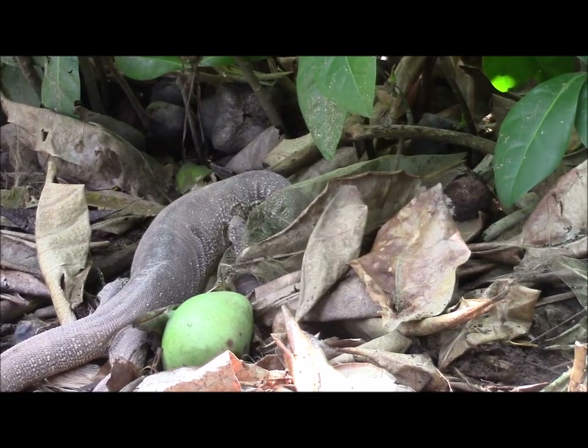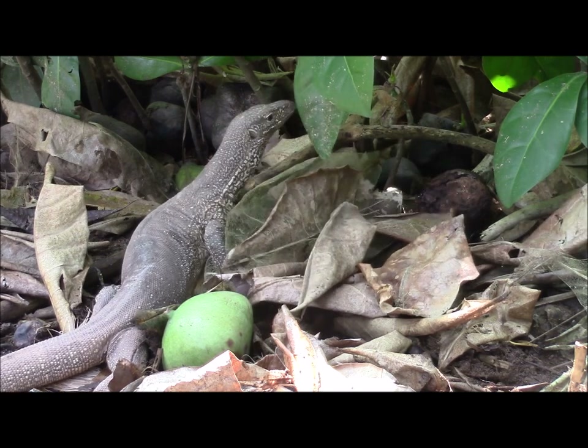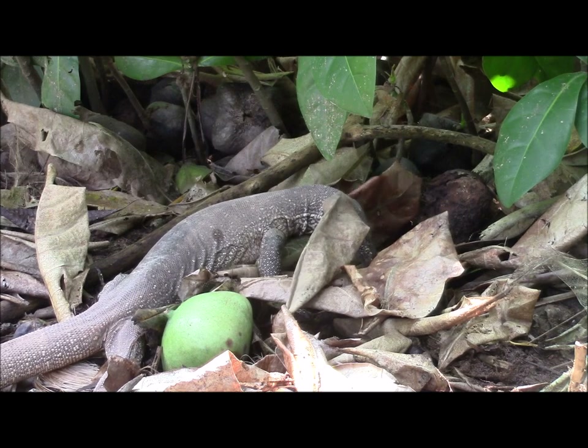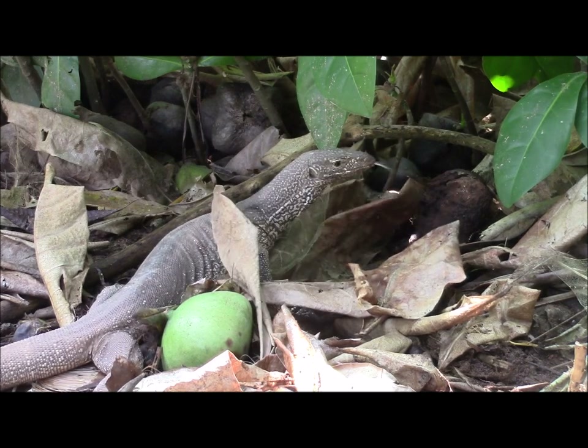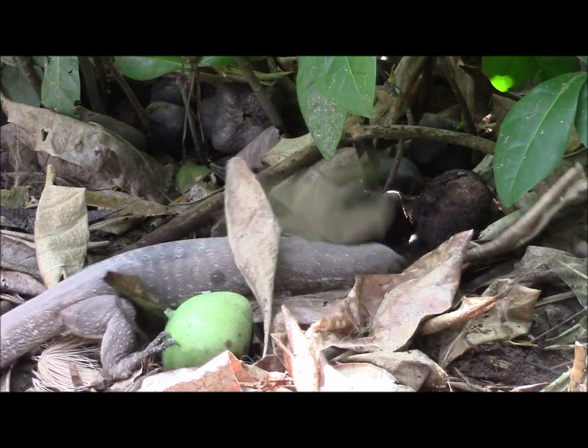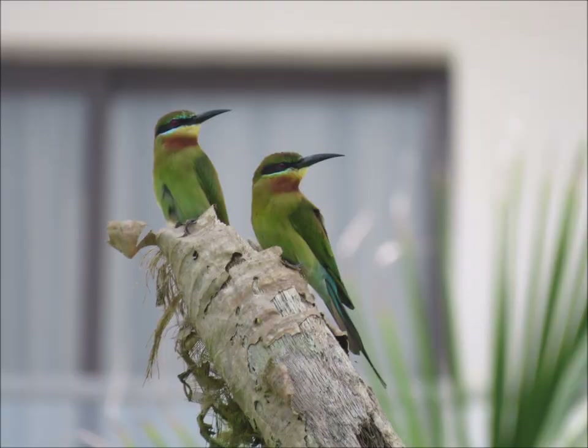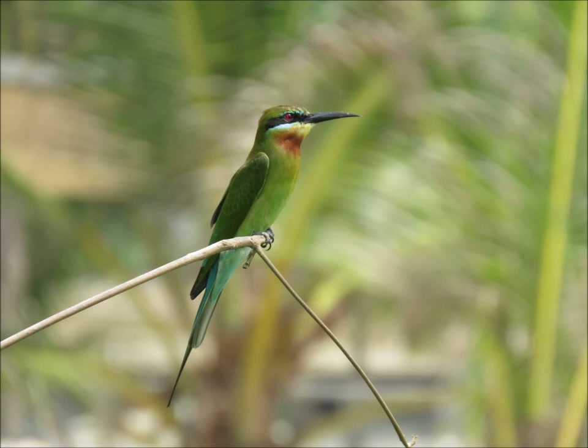Land monitors were quite easy to find in the hotel grounds, feeding in the usual manner. The birds found in the locality were blue-tailed bee-eaters, which were quite confiding and not difficult to approach.